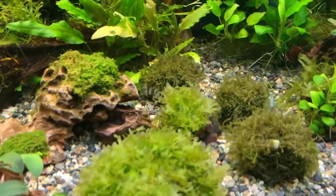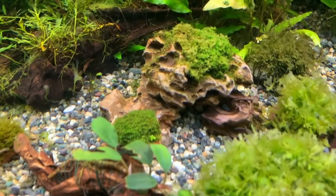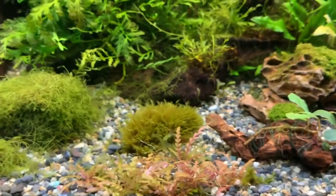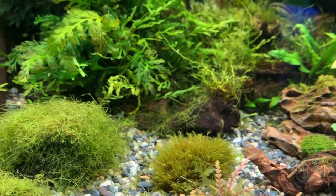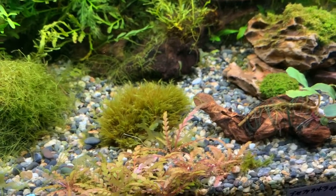Nygus nanopetite, minipellia. Bucephalandra, some type of fissidens — I know there's more than one; could be Fontanus but looks a little different. There are a lot of different fissidens out there.